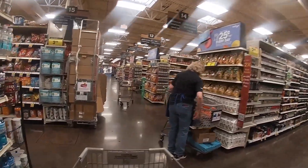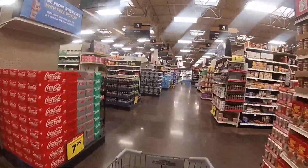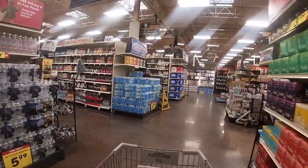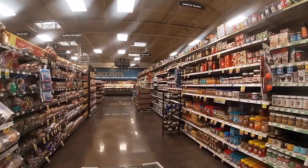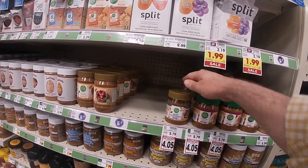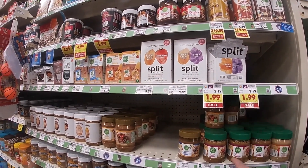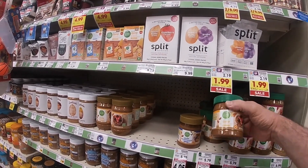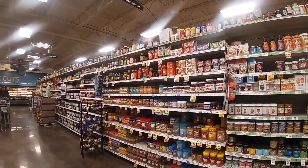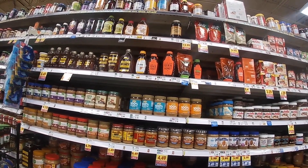I'm going back to the peanut butters to show you exactly what we put on these mini croissants. Everything has moved around everywhere. But oh my gosh, it's on sale! Almond butter — and we get honey on it. What's on sale is crunchy, but guess what? This is honey and almond butter mixed together, on sale! We are going to get that. They like honey on so much other stuff, so let me just go ahead and grab honey.